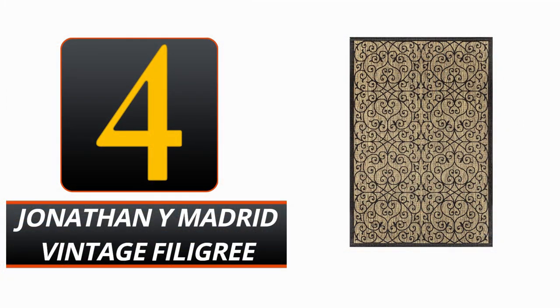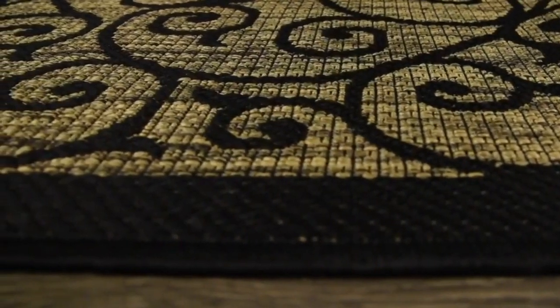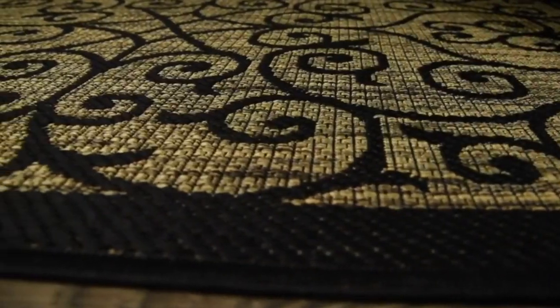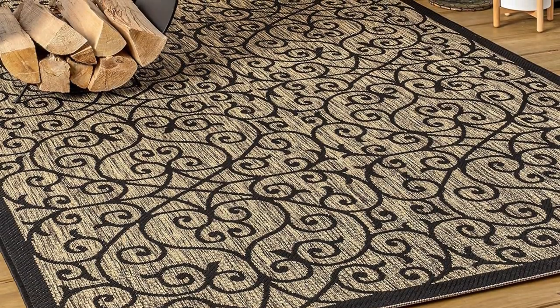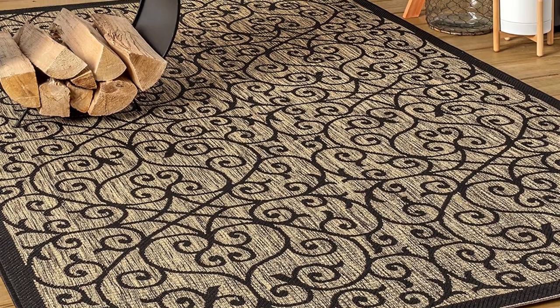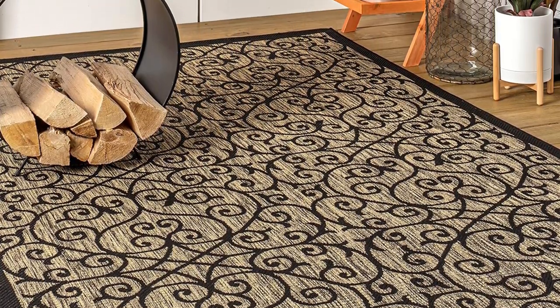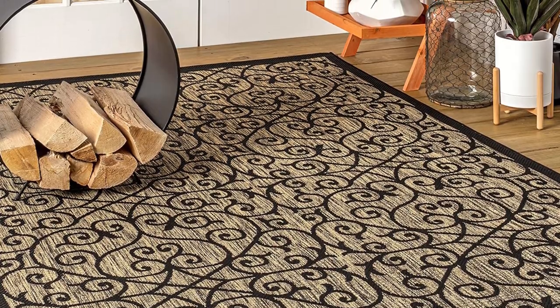Number 4: Jonathan Y. Madrid Vintage Filigree. The antique filigree rug from Jonathan Y. Madrid will add classic style to any outdoor area. This synthetic, hand-woven rug is ideal for use indoors or out due to its durability and resistance to weather. The combination of black and khaki offers an interesting contrast, which is guaranteed to catch the eye of onlookers.